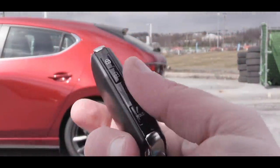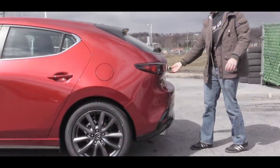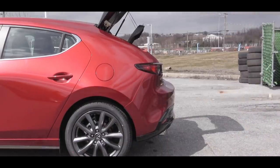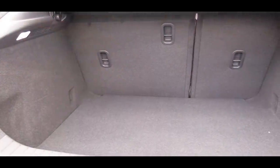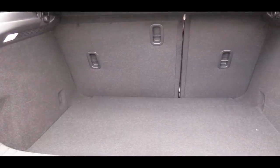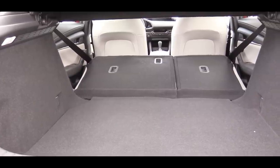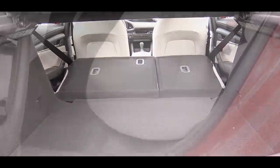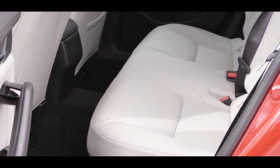There is no trunk button on the key fob — you simply lift up under the Mazda emblem, which is kind of hidden there, to open the trunk. Cargo capacity comes in at 13 cubic feet, and the rear seats do fold down in a 60/40 split for extra space if you need it. Rear legroom measures 35.1 inches.